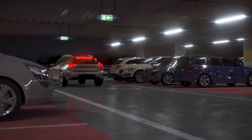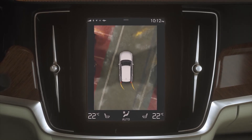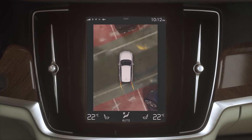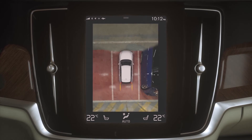With the S90 you can also choose to have our 360-degree camera, which gives you a bird's-eye perspective of your car and its surroundings. This all-round vision makes parking and manoeuvring easier than ever. The camera is also supported by front, side and rear parking sensors.